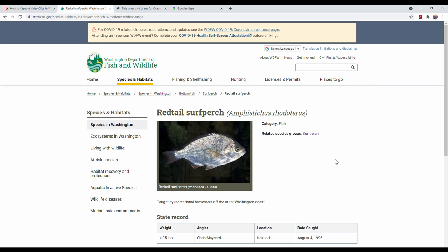Hi guys, it's Bash again. So today we're going to talk about redtail surf perch fishing. At Washington State we have three kinds of surf perch: the pile perch, the striped perch, and the redtail surf perch. If you are interested in the pile perch and striped perch fishing, I recorded a video last year — they are in the jetty fishing part. You can go there and check that video if you're interested.